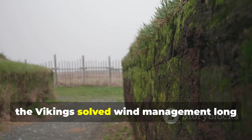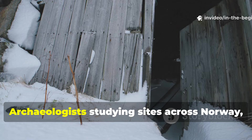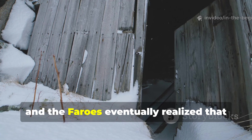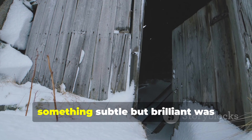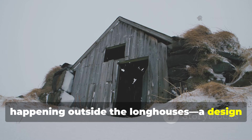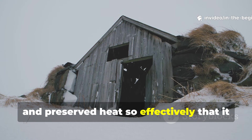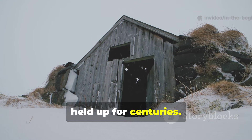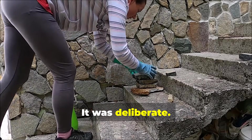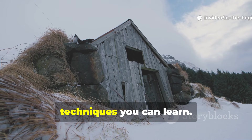The Vikings solved wind management long before the engineering vocabulary for it existed. Archaeologists studying sites across Norway, Iceland, and the Faroe Islands eventually realized that something subtle but brilliant was happening outside the longhouses — a design choice that blocked wind, redirected airflow, and preserved heat so effectively that it held up for centuries. This wasn't guesswork. It was deliberate. And for survivalists today, it is one of the most practical ancient techniques you can learn.